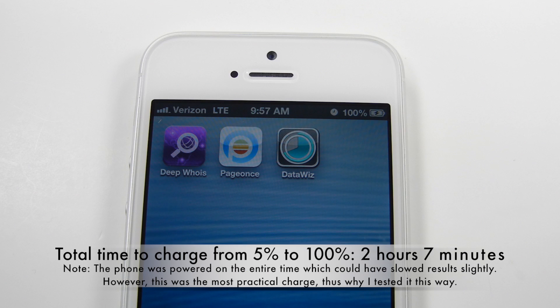It took two hours and seven minutes to charge the phone. I decided to keep the phone powered on during charging since it is the most practical for users. Please give this video a thumbs up and subscribe for more iPhone 5 videos to come.